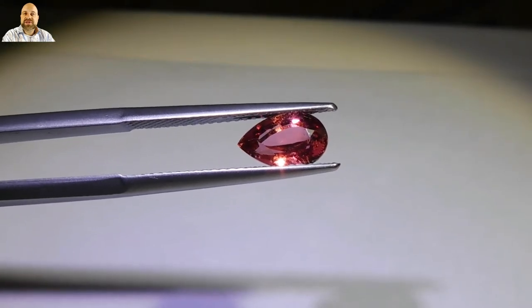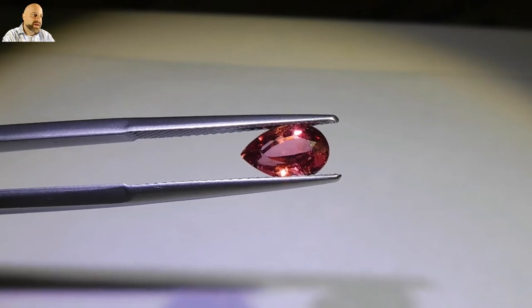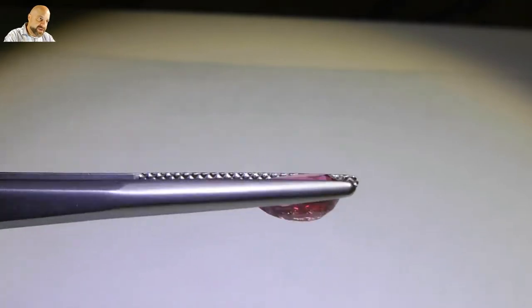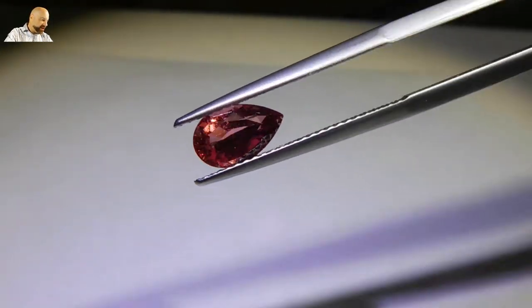Hey everyone, how you doing? David Sod here. I have this absolutely stunning 1.52 carat GIA certified pink sapphire for you. The stone is unheated and it's absolutely stunning. You can see the cert notes the color as purplish pink.